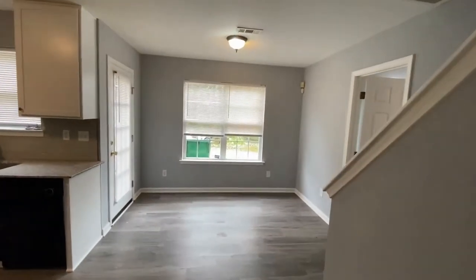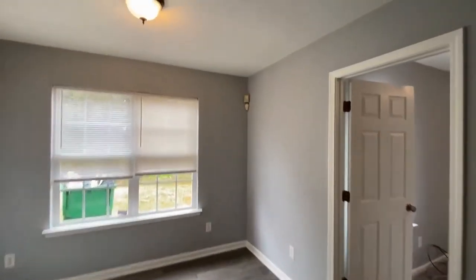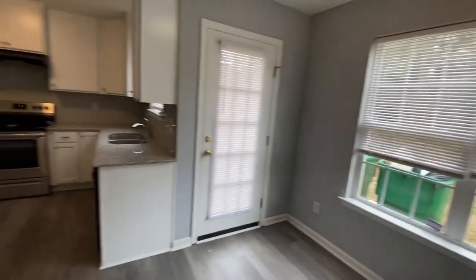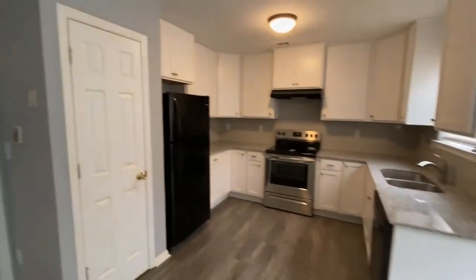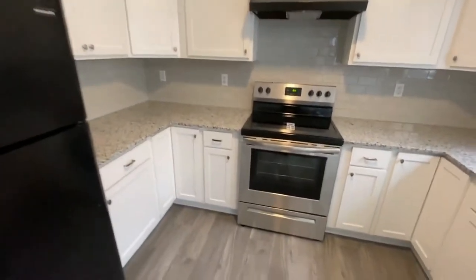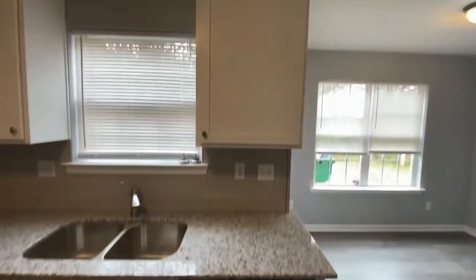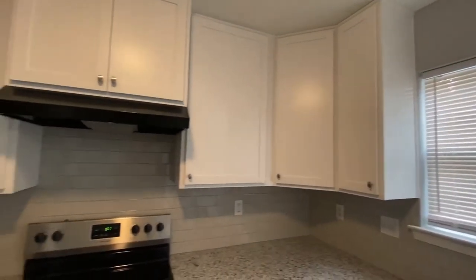As we walk to the rear, there is a dining area with easy-to-clean floors and nice windows. It's open to the kitchen. There's the pantry, black and stainless steel appliances, white cabinets, granite tops, and tile backsplash.